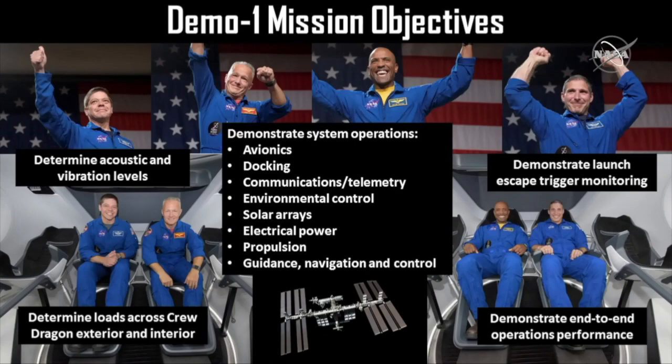Even though this is a test mission for us getting ready to fly our crewed test flights, we've also been very aware that this is a mission and a vehicle that's going to the space station. We need to make sure that it can safely go, rendezvous, and dock with the space station, and undock safely, and not pose a hazard to the International Space Station.